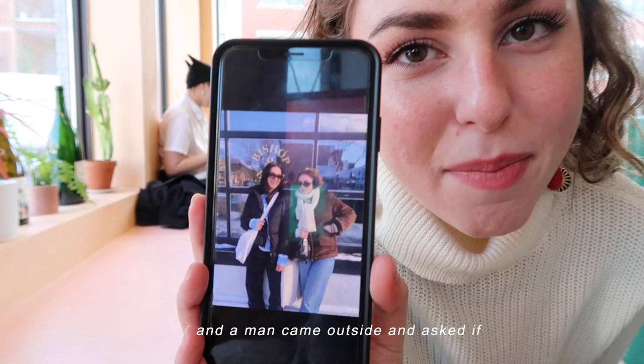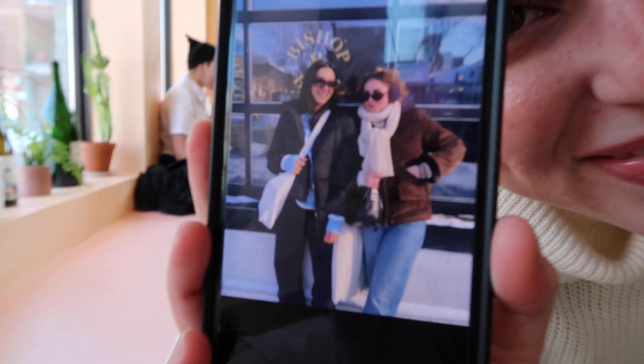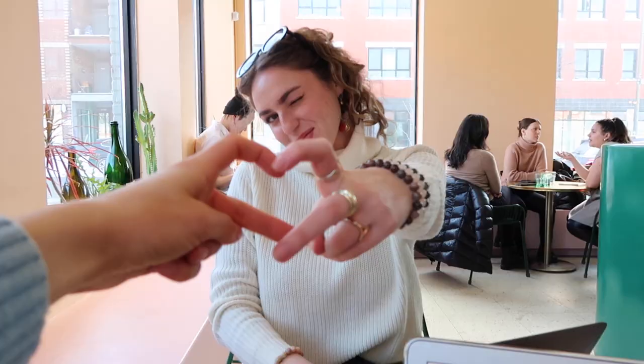It's really loud in here, but we were outside taking photos, and a man came outside and asked if we wanted a photo together. So we finally have a photo together, and it's cute. Aww, it's adorable!